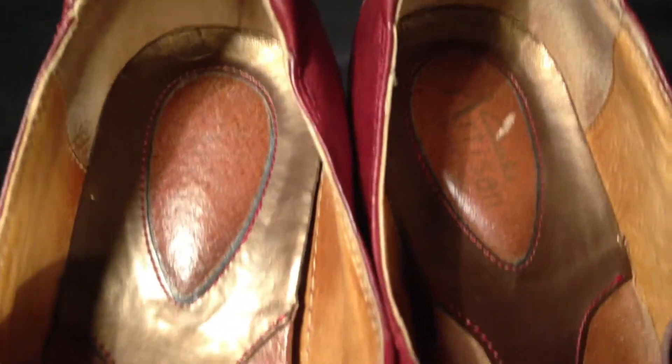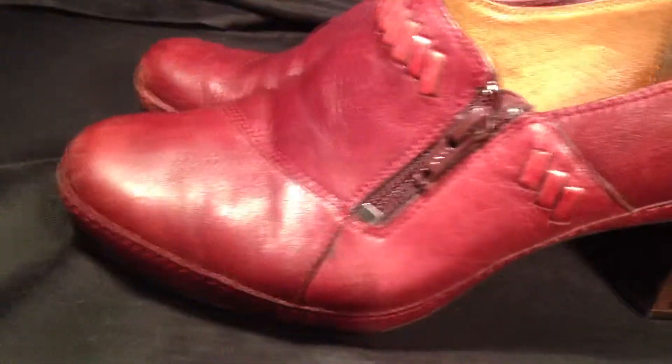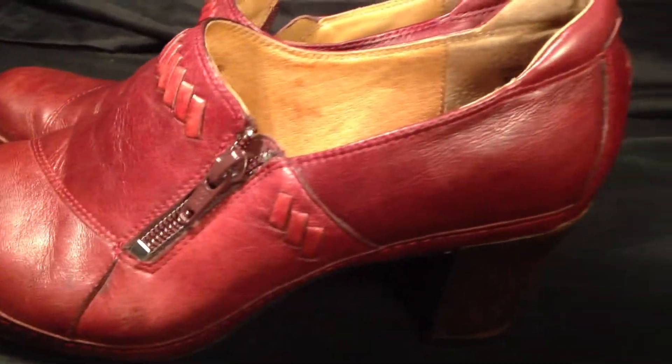These are Clarks Artisan series, so they're a little bit more on the higher end as far as Clarks go. These shoes have great detail all the way throughout and again no damage — just slightly used.